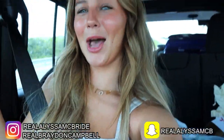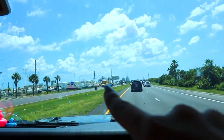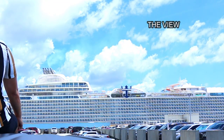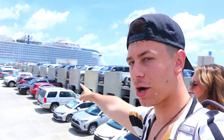Good morning guys and happy cruise day! Oh my god, that looks like a skyscraper. It's right there — do you see that? It's huge. Wonder of the Seas is over there and we're about to get on it right now.